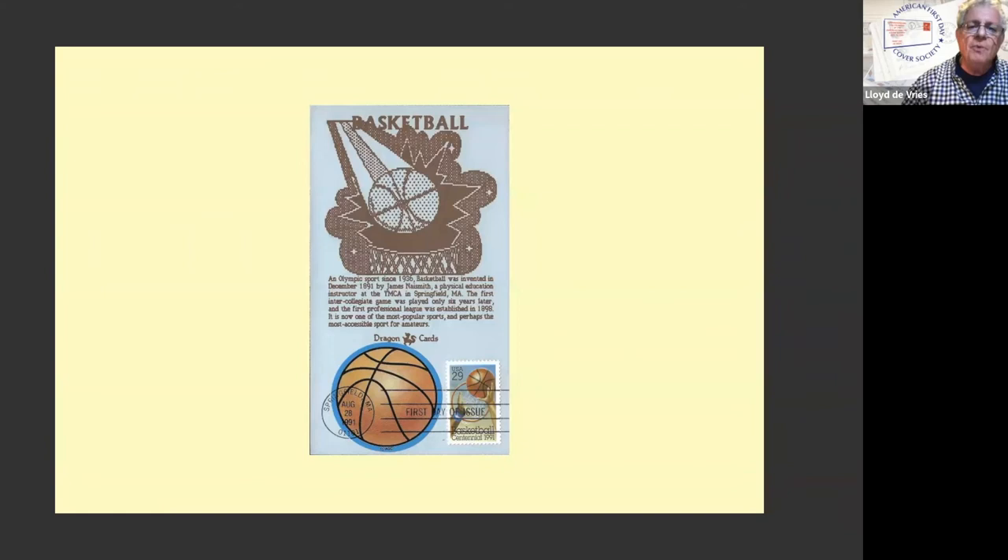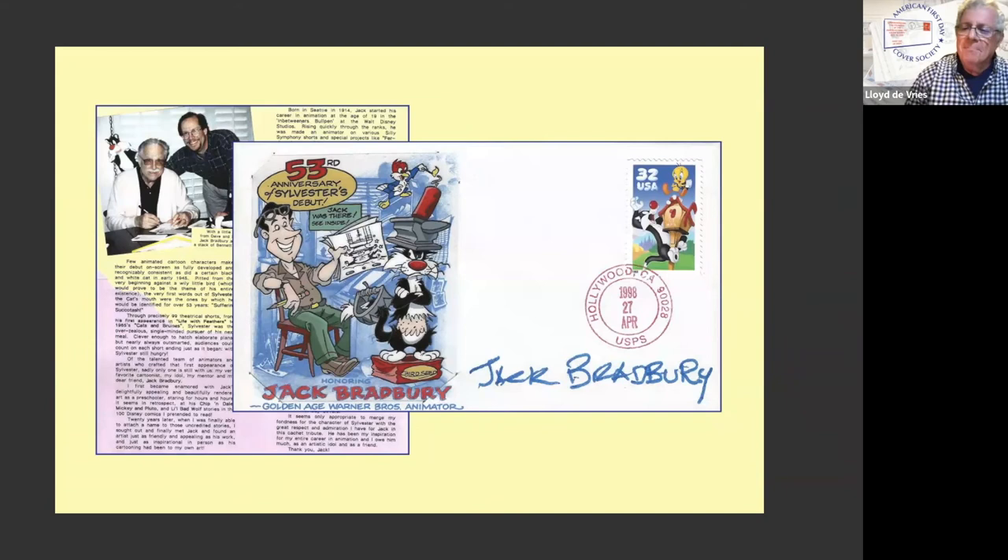Anybody know who did this one? This is interesting because inset in the cachet — Dave probably can tell you better than I can — look at that young guy standing there behind the old man at the drawing table. It's an actual animation cell, or what could have been an animation cell. And it's autographed. So it's an autographed cover. The stamp was issued in New York, so it's an unofficial location. Hand painted, hand assembled. It just ticks off so many check boxes. It comes with the insert, which I show in this illustration.